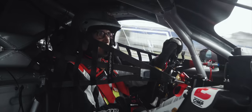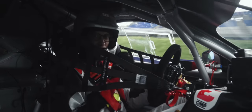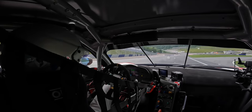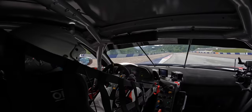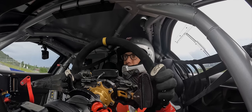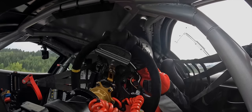We've got no ABS in this, so you have to be just a bit careful into the braking zones. The brake pedal has so much travel in it — you obviously have to hit the brakes hard to start with and then just bleed off the brakes slightly as you lose air and downforce.